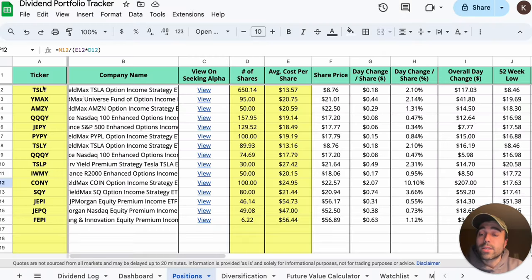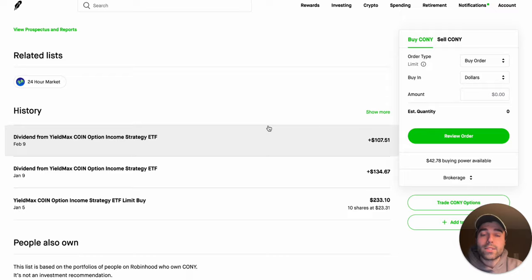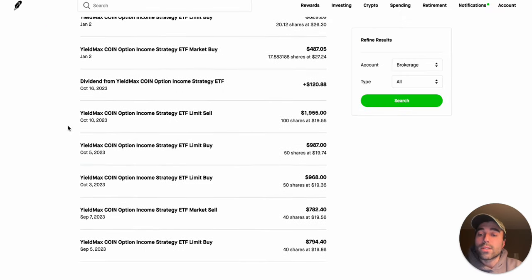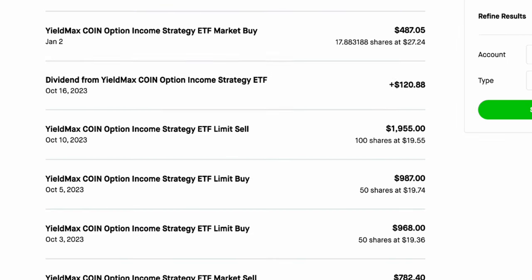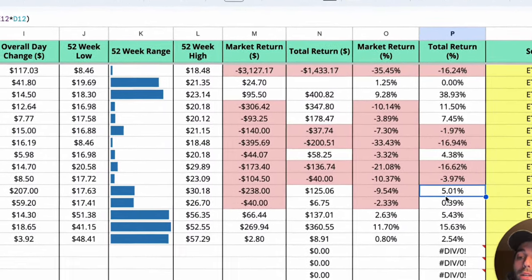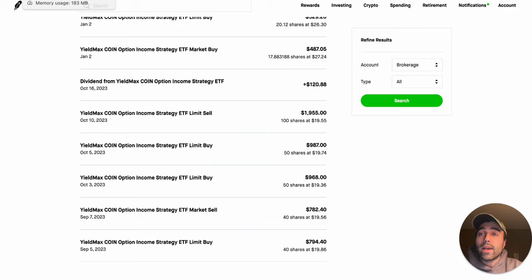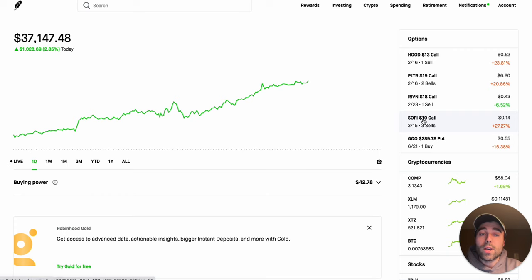In my dividend portfolio tracker I can see all my Yieldmax holdings and some Defiance ETF holdings. My KONY position is listed there — the 52-week high was $30.18 and my market return is down $238. Looking at my full transaction history with KONY, I did a dividend capture: I started buying 40 shares at $19.86 pretty early on and received $120.88 in October. All time, I'm actually up 5 percent on my KONY position thanks to those dividend captures and holding the position.